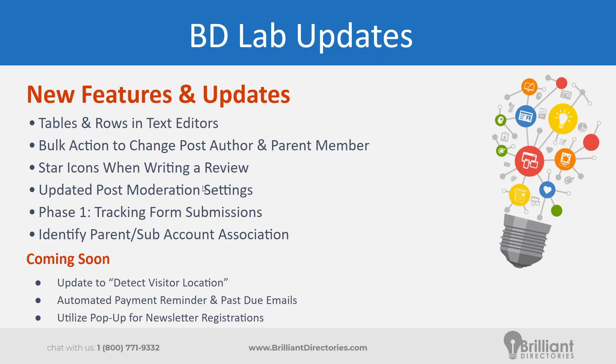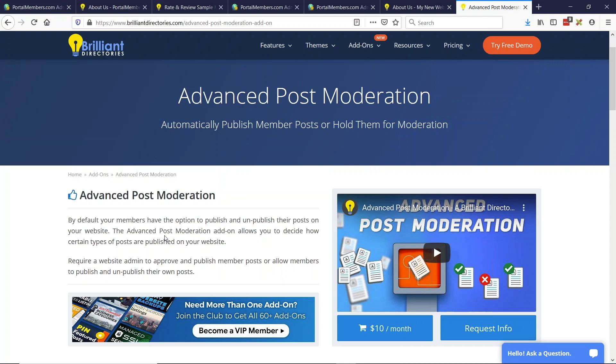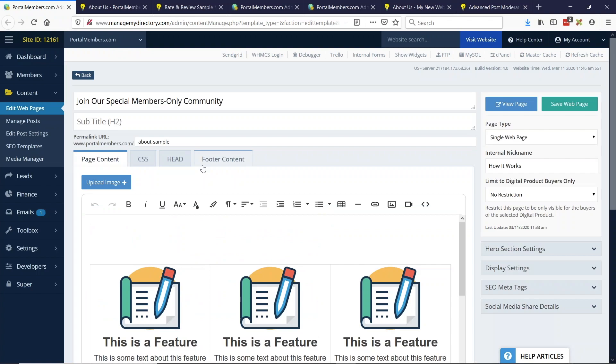We've created more settings for the advanced post moderation add-on. This request was made immediately when we released the add-on. With the advanced post moderation add-on, you can decide per post type — for example, coupons or events — whether the member gets to choose if the post is published, the admin needs to moderate all posts, or all posts are auto-published. The new request was: can we have this on a per membership level? So higher-tiered members have no moderation, lower-tiered members do. Now you have the ability to do that.